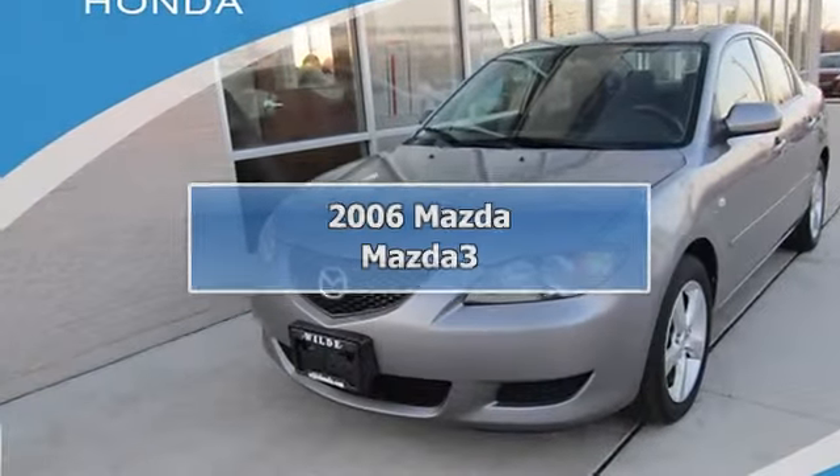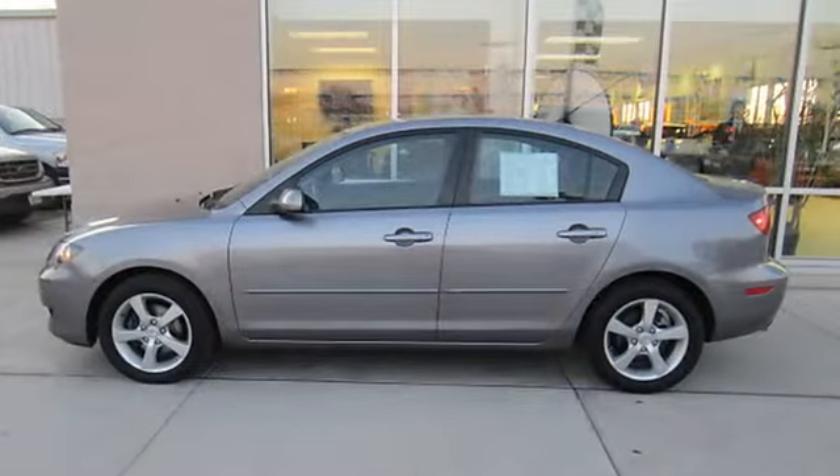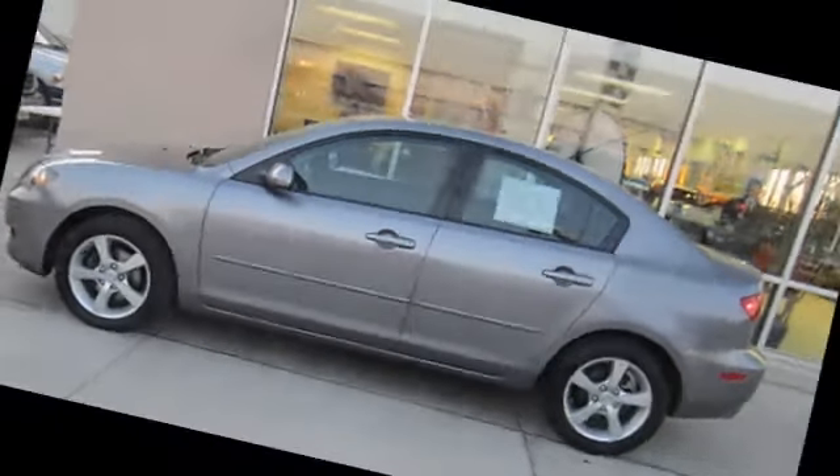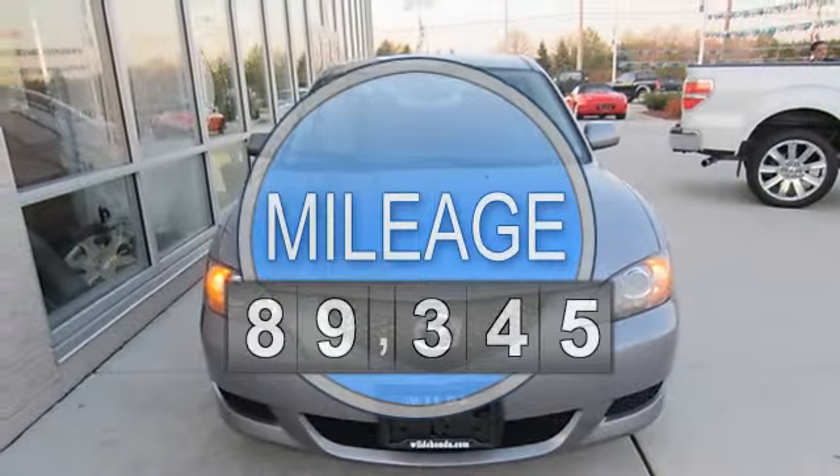2006 Mazda Mazda 3 4-Door car. This vehicle features the following equipment: manual transmission, gas I4 engine, 2.0L 122 horsepower, FWD front wheel drive.